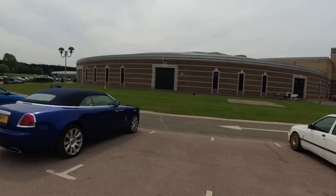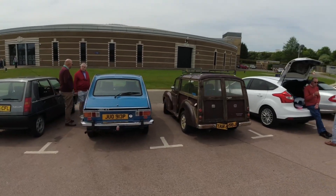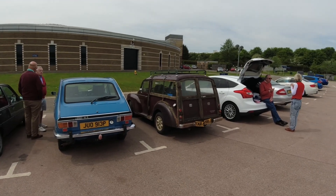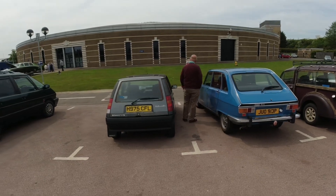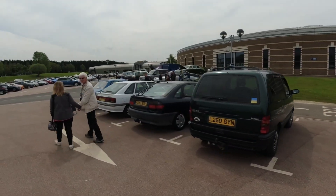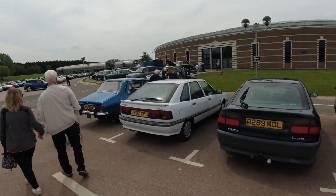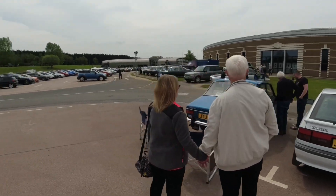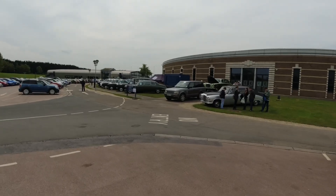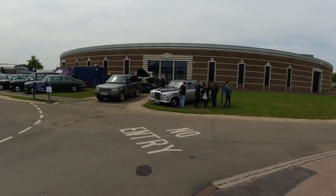We'll just do the back of these. There's the Traveller, definitely in need of some wood restoration. Then a Renault 16, Renault 5, Espace and Laguna 21, and a Renault 12 on the end there. Let me quickly show you these Daimlers.